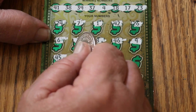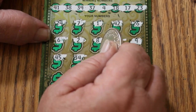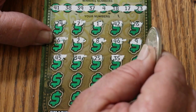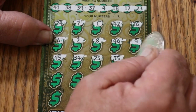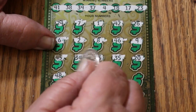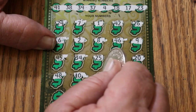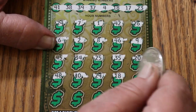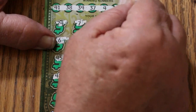Continuing ticket 17: 9, 45, 45, 34, 25, 35, 25, 20, 48, 10, 29, 18. We have a match right there.